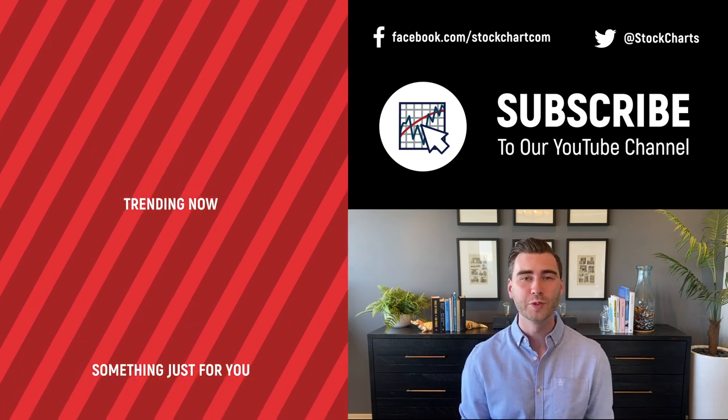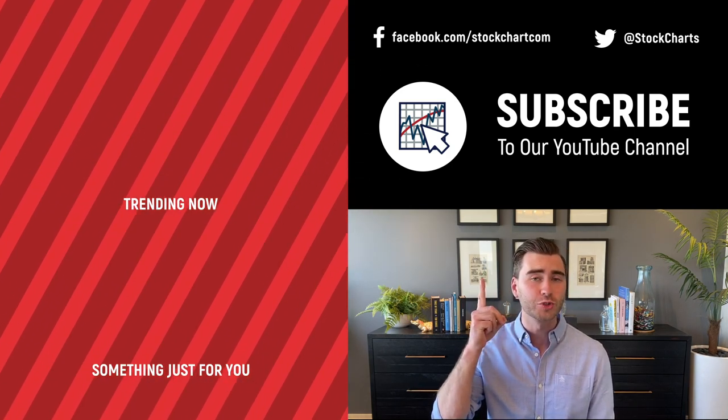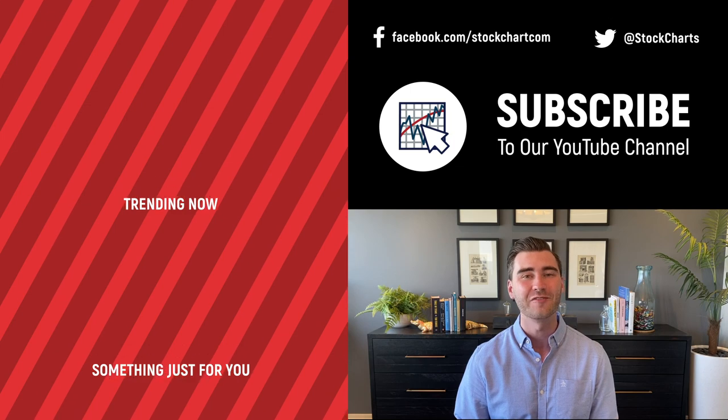That's it for today. Grayson Rose here with StockCharts — thank you so much for watching. I hope you enjoyed that video. If you did, consider giving it a like, leave us a comment, and if you're new to the channel you can subscribe at the link above. We're going to bring you daily content from an incredible collection of technical analysts and financial experts.